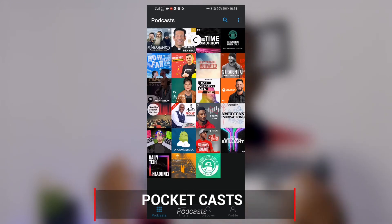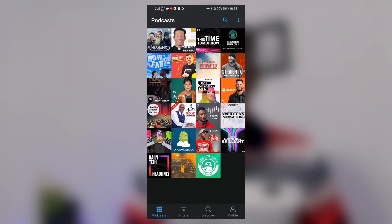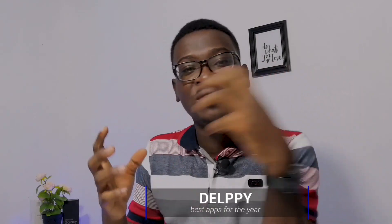My last and final app goes to Pocket Cast. Pocket Cast has been my podcast savior the entire time — I love the user interface, I love the functions it comes with, and many more. Once again I'm Delpy and this has been my apps of the year 2020. Stay tuned for more content from us, and I hope to catch you guys in another one. Also remember that this giveaway will be a week long from when this video goes live. Stay tuned for more. Peace out.